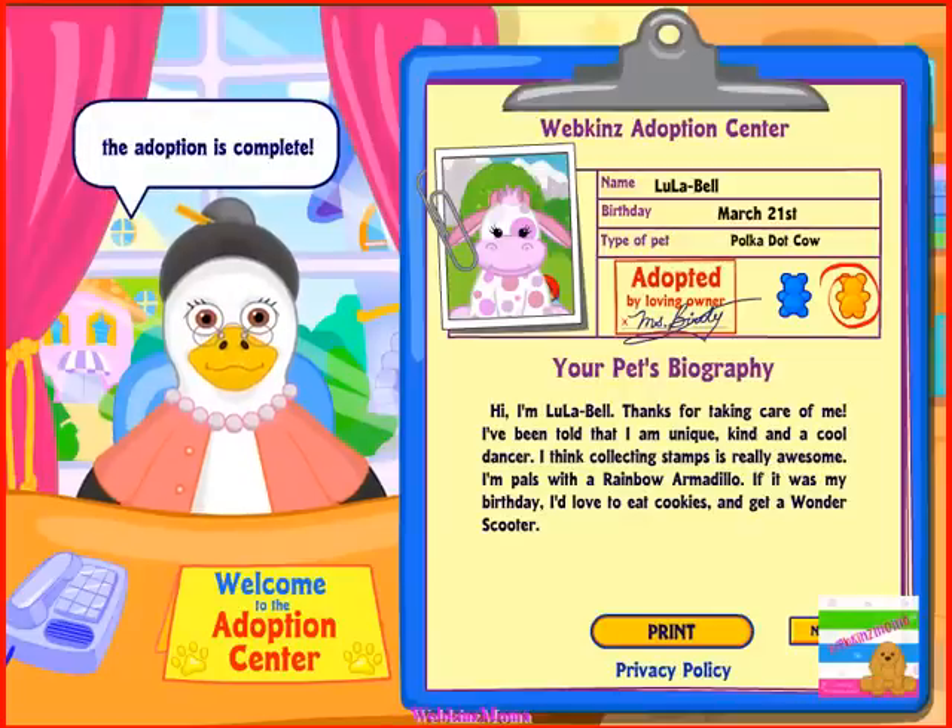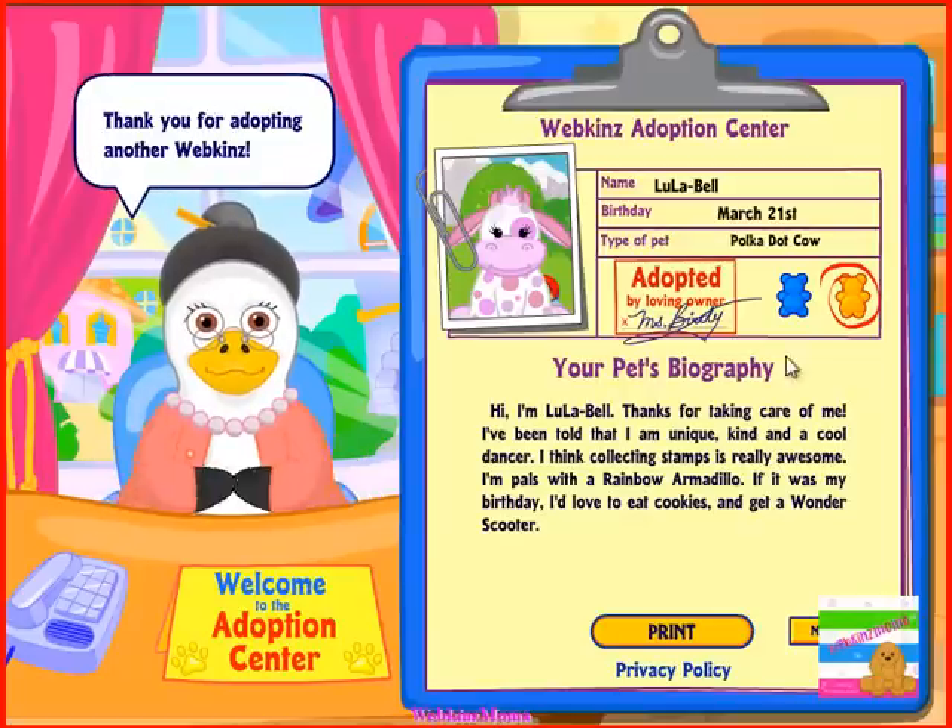Congratulations! The adoption is complete. Hi, I'm Lulabelle. Thanks for taking care of me.